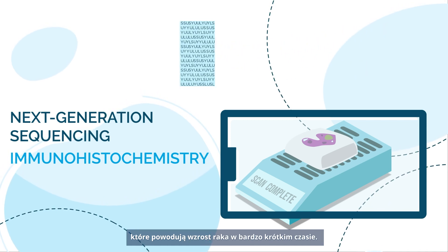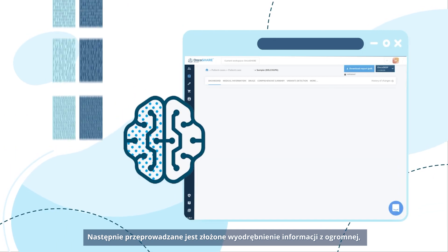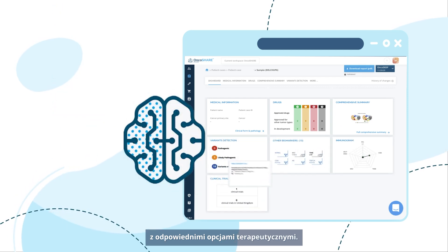This is done in a very short time and on a small amount of tissue. We then run the complex extracted data through a massive proprietary database that matches the patient's tumor profile with relevant therapeutic options.